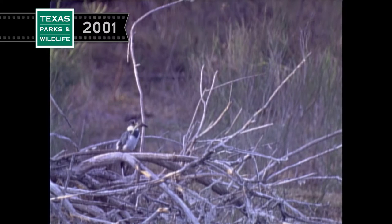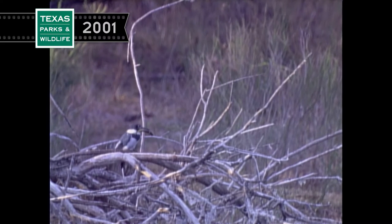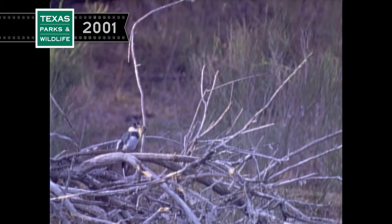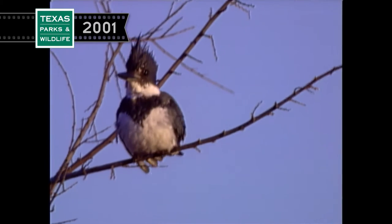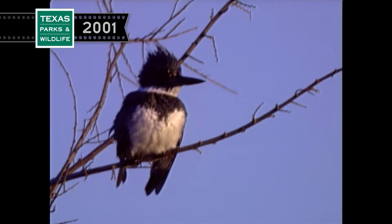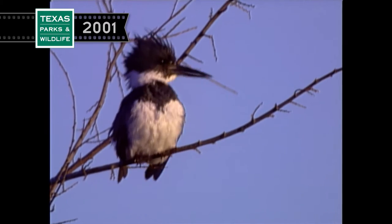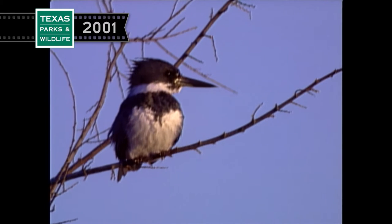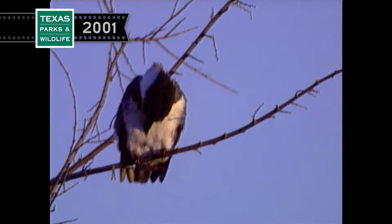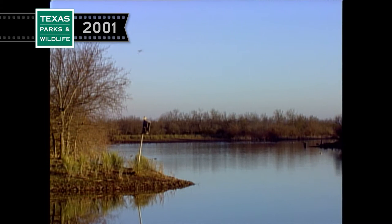And then plunge headfirst into the water after their quarry. After they catch a fish, they kill it and spend some time tenderizing their meal. There are three species of kingfishers in North America. This is the belted kingfisher. They're common throughout the United States and can be seen along ponds, lakes, and rivers. They tend to hunt from a variety of favorite perches from around the shore.